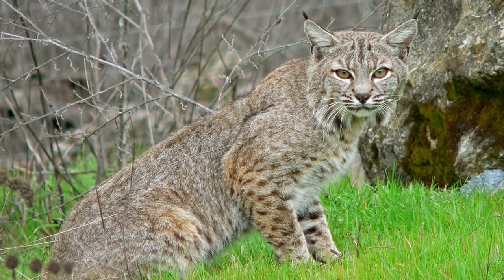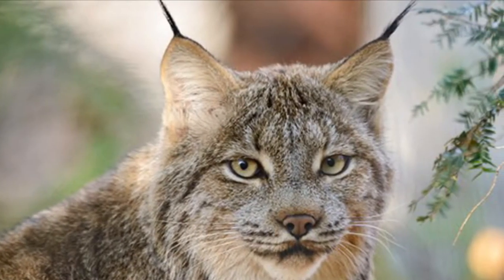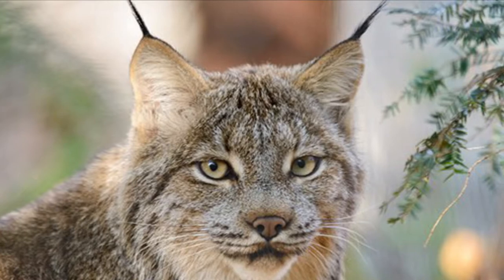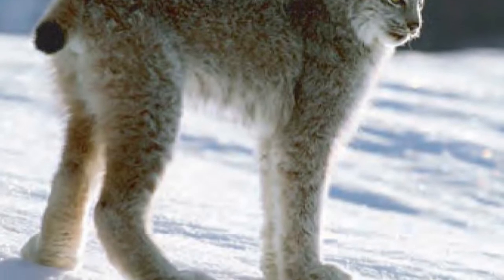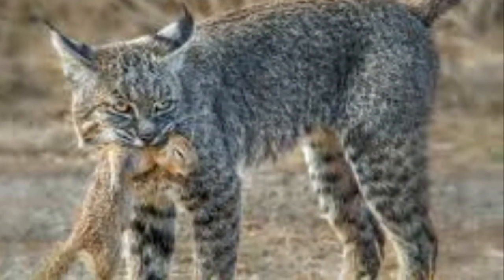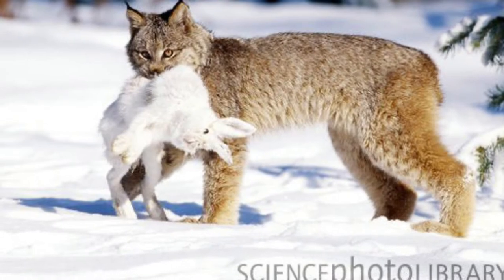As always, we start with the similarities. Both the Bobcat and the Canadian Lynx are small cats native to North America with small tufts of hair on the tops of their ears and short stubby tails. And they hunt the same types of prey. In the wild, they both hunt small mammals like squirrels, snowshoe hares, and rabbits.